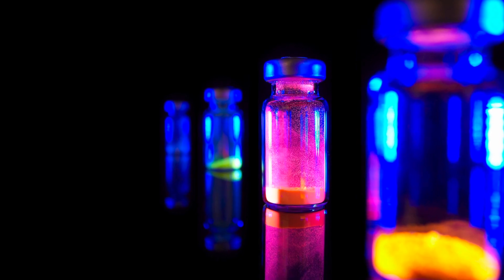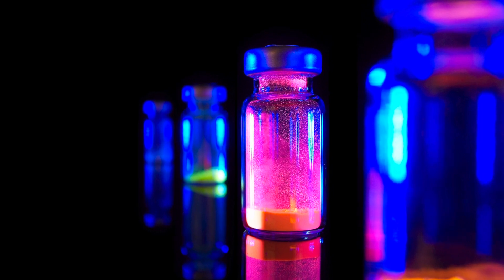Quantum dot technology is going to revolutionise any LED application where colour quality is essential. This is the next generation of LED lighting technology.